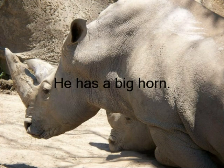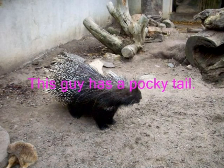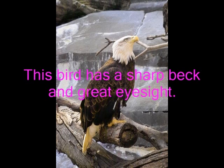He has a big horn. This guy has a pokey tail. This dog has a sharp, big, great eyesight.